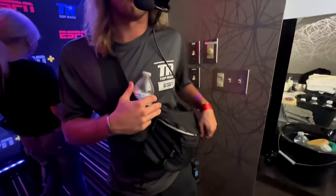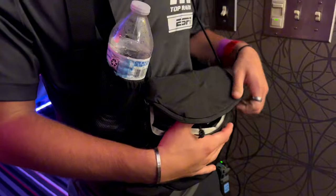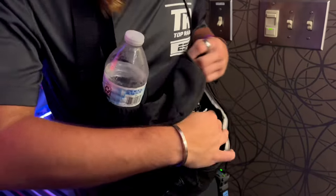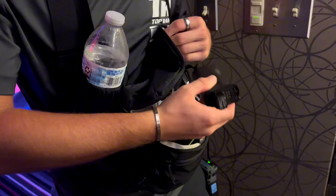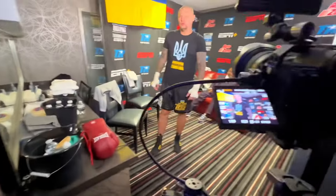Brandon, this fanny pack is amazing. It's keeping my water in there, keeping a V-mount battery in there — which we all know how big and heavy those are — and it still has room for a DJI handle. Amazing gift; I really appreciate it, it really helped us out on this one.